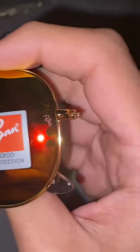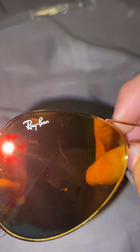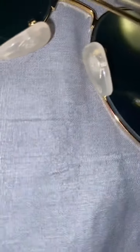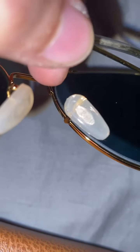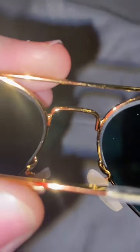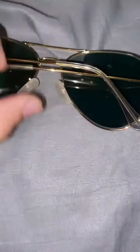Ray-Ban. I didn't even notice that right there — says RB right there, and over here it says Ray-Ban. That's all in here. I can't really see, but it says RB in there. There's a little writing in there — can't really see, but on here it says Ray-Ban.